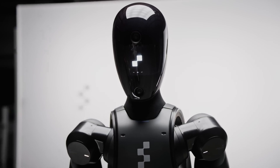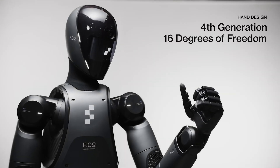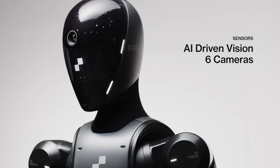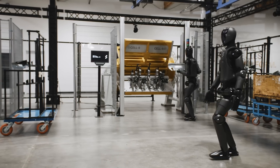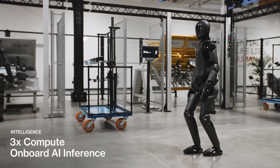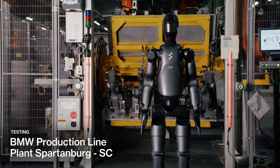Figure 2's advanced AI enables it to understand and respond to human emotions and social cues, making it a more empathetic and engaging companion than many other robots. Additionally, Figure 2's ability to perform a wide range of tasks, from household chores to providing companionship, makes it a versatile and valuable asset for individuals and families.